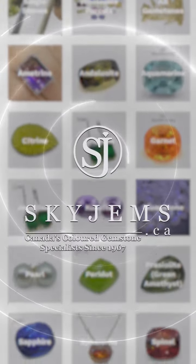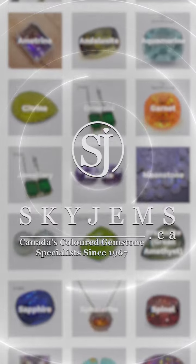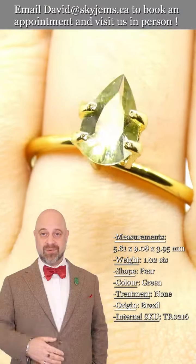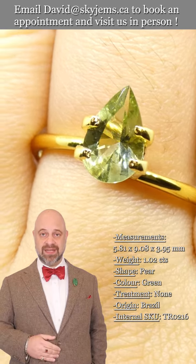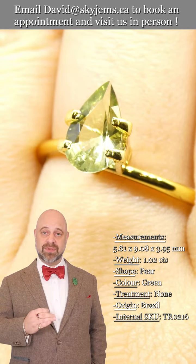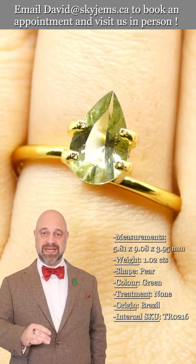Skygems.ca has again its largest selection of fine quality colored gemstones and colored gemstone jewelry. Hi everyone, David Sod here from skygems.ca — thank you all so much for joining me, it is an absolute pleasure.